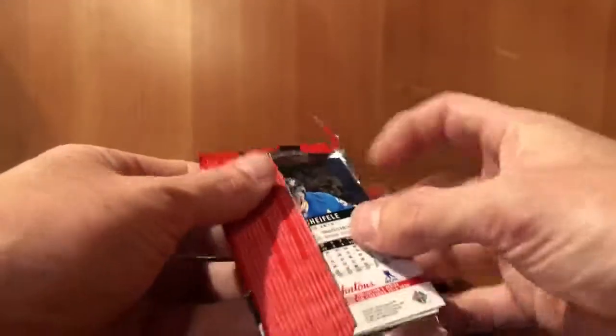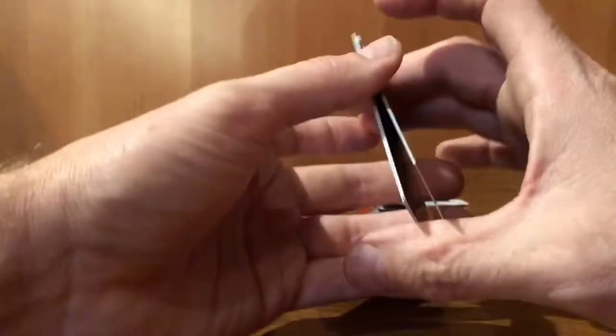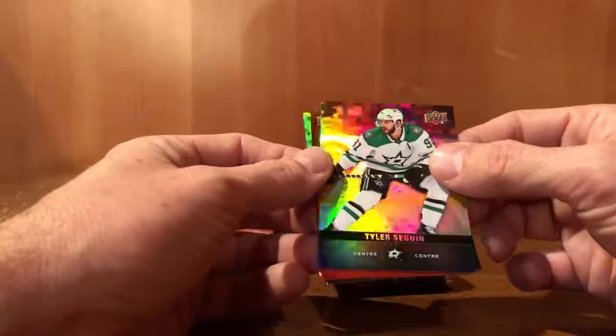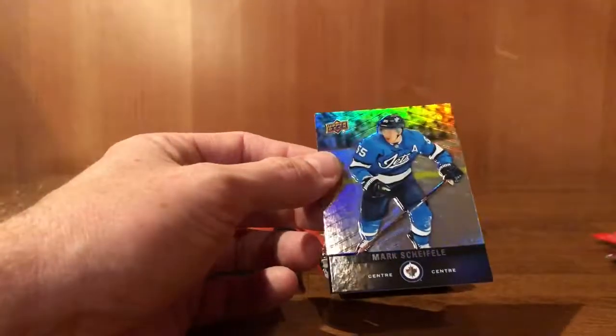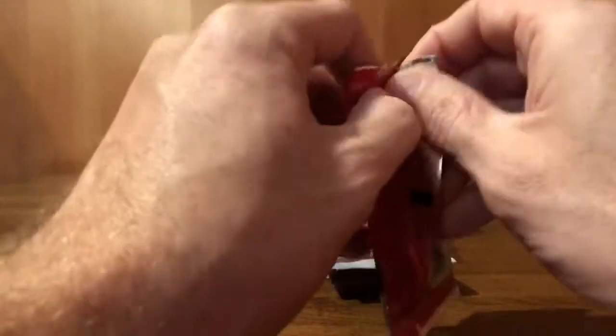Tim Hortons puts these out every year at the start of the hockey season. Nice Upper Deck pack — three cards for a buck if you buy a coffee and two bucks if not. We start out with Tyler Seguin and a red parallel Pierre-Luc Dubois right off the bat. Mark Scheifele. We have 50 packs here to break open, in nice stacks of ten.